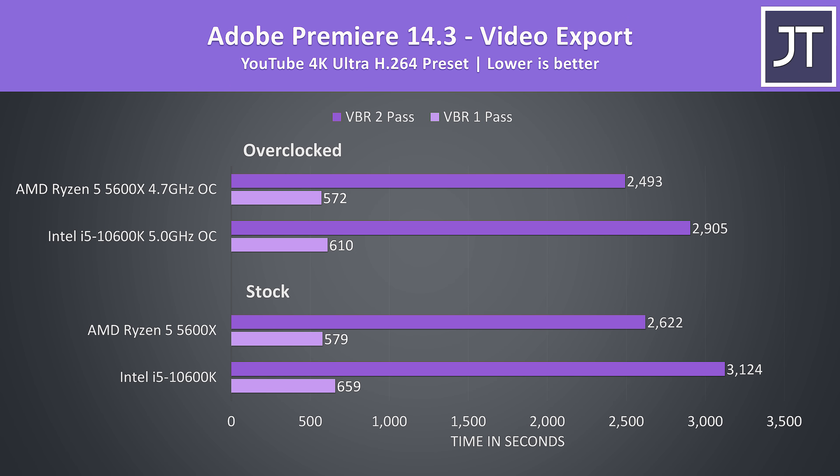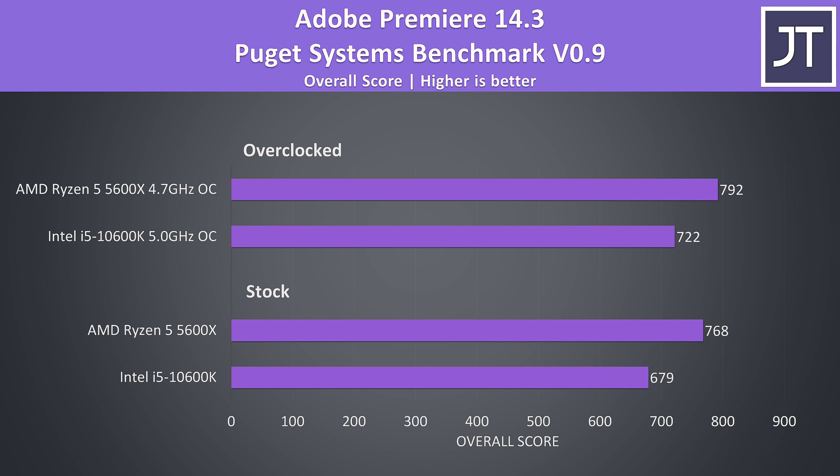Adobe Premiere was used to export one of my laptop review videos at 4K. I've tested with both VBR one pass, which should make use of Intel's QuickSync on the 10600K, and 2 pass which shouldn't. At stock, the 5600X was completing the one pass export 14% faster than the 10600K, but the two pass test was 19% faster, so regardless the Ryzen chip is doing better. I've also tested Adobe Premiere with the Puget Systems benchmark tool, which tests for more things like live playback rather than just raw export times. The 5600X was scoring 13% higher than the 10600K at stock, then 10% faster with both overclocked.